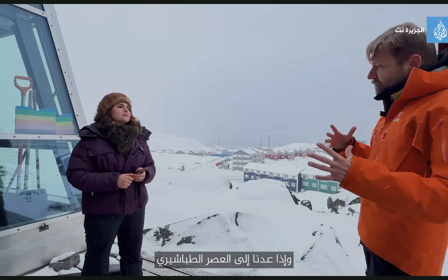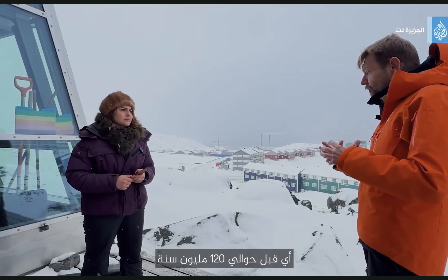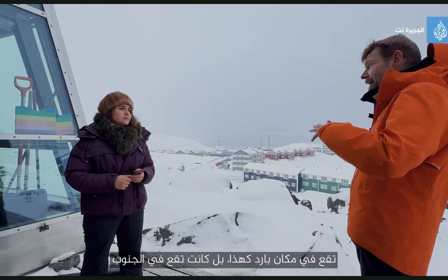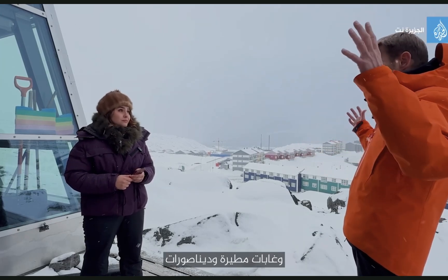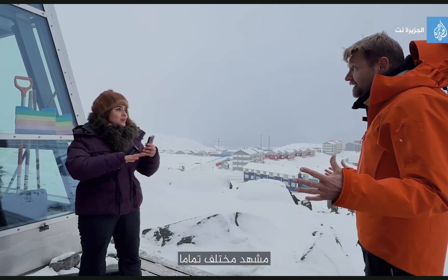If I take you back to Cretaceous time — that would be about 120 million years ago — Greenland was not located where it is so cold. It was actually located quite further south. So you would have trees, big trees, you would have rainforests, you would have dinosaurs. A totally different kind of view.